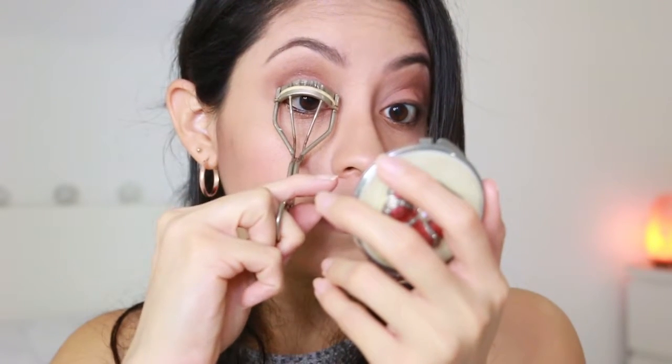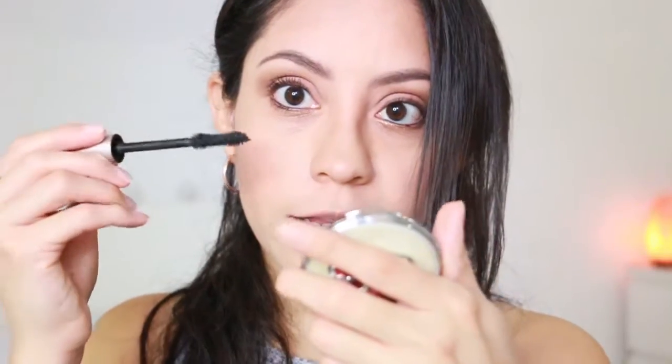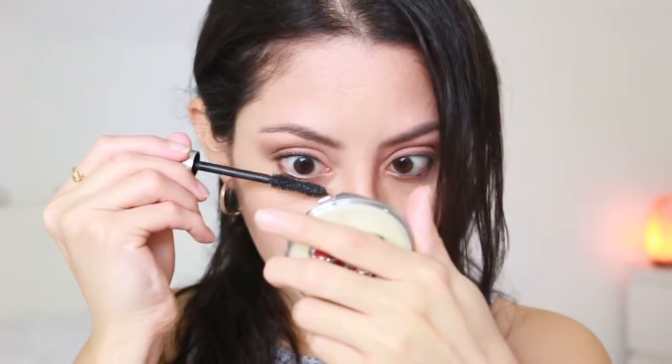I'm going to curl my lashes. I use this mascara by CoverGirl Exhibitionist. As I'm applying this, I also turn the wand, and any leftovers I apply on my bottom lash.